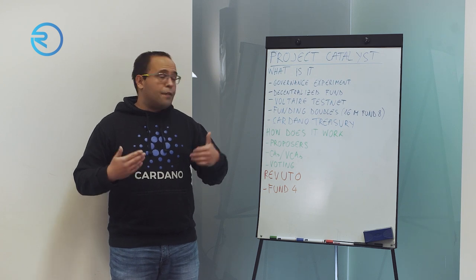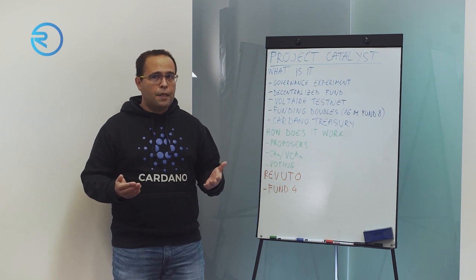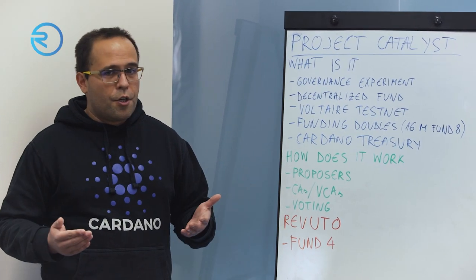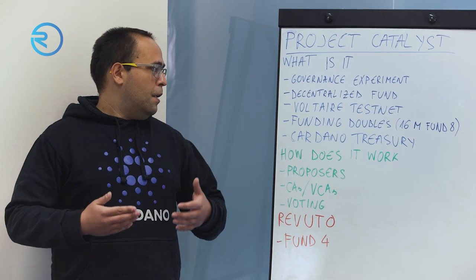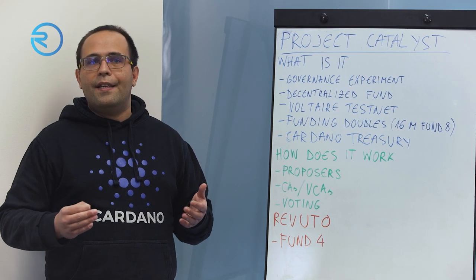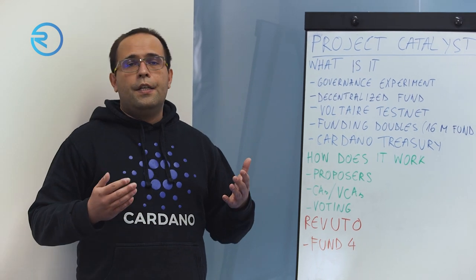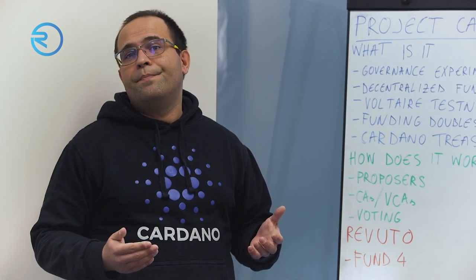I've been an active participant in Project Catalyst for about a year now. The community is very vibrant, active, and welcoming. I urge and invite you to participate in any capacity you want — you can propose if you have a project, be a community advisor, or just come and meet the people. If you log in to cardano.ideascale.com, you can find all the necessary information to participate more actively. Thank you very much.